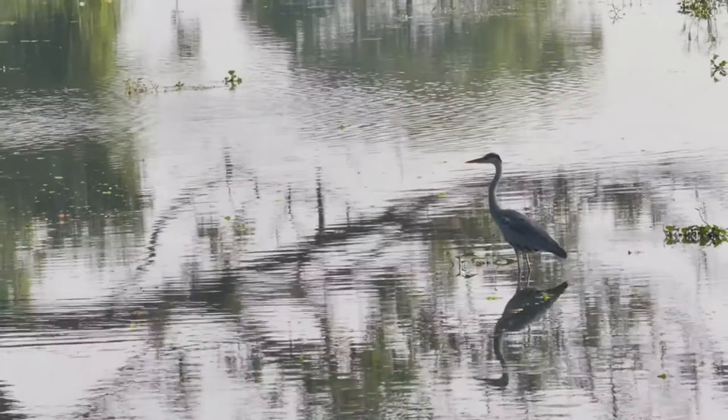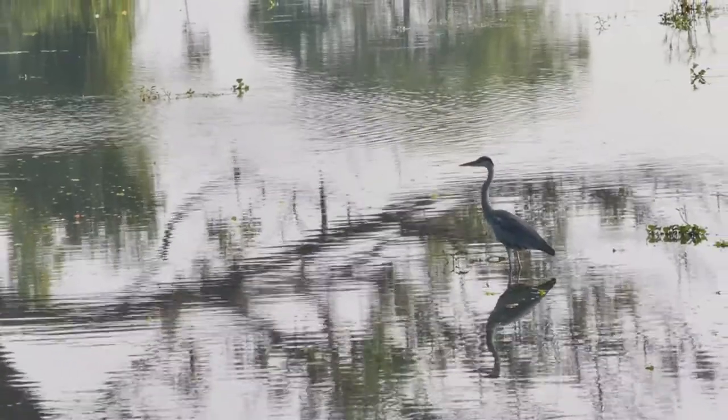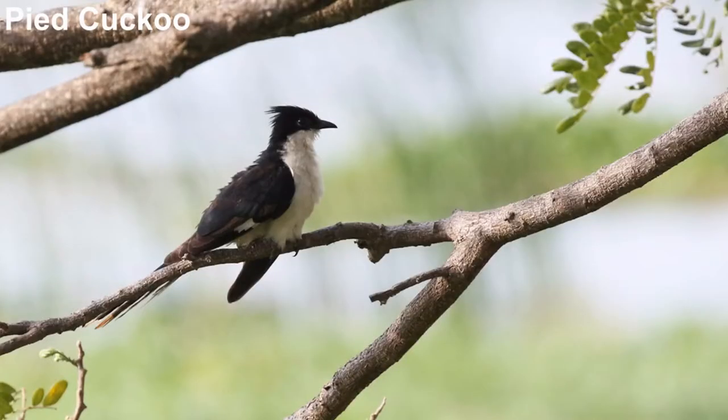I photographed a lot more birds than I videoed, so here are a few of the best photos.